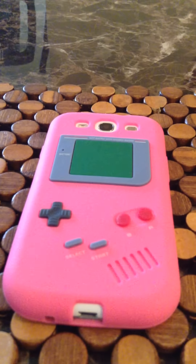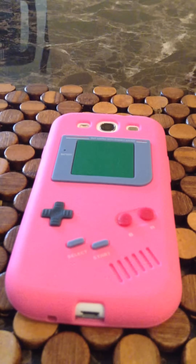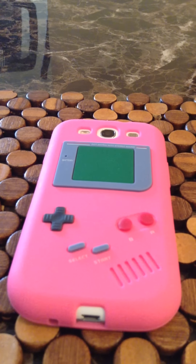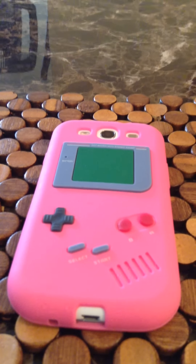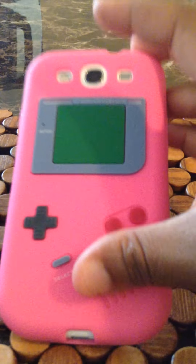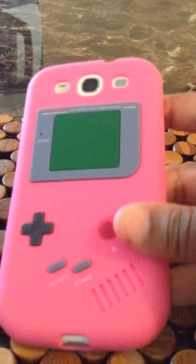Hey everybody, it's Cash Money Girl 29 coming at you with a video — this is a 'what's on my phone' update for my Samsung Galaxy S4 Android. As you can see, I have a Gameboy pink silicone rubber case on my phone.